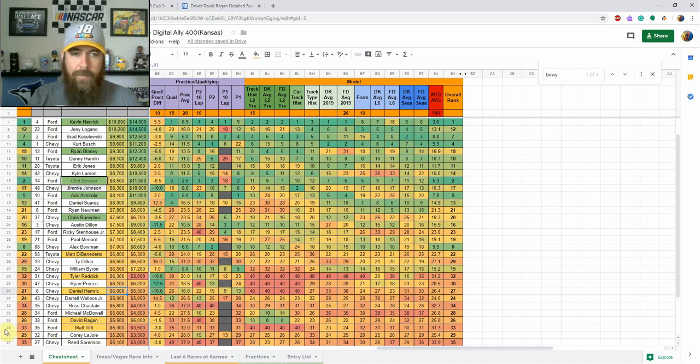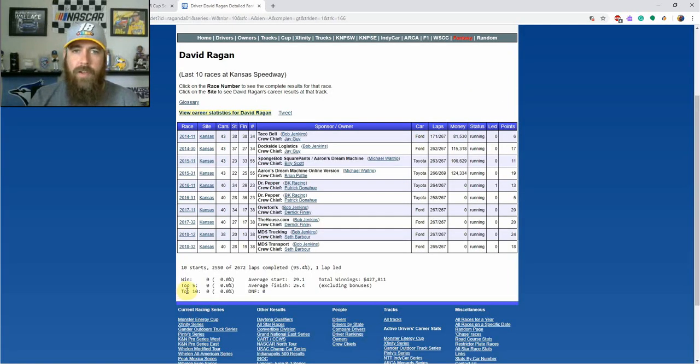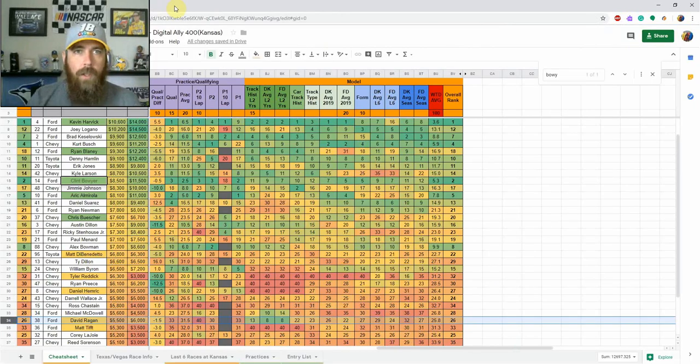Two guys at the very bottom of the range: Matt Tifft is not ranked very high in my model — no track history here, starting 35th. There's definitely risk, but he's very cheap on both sites and showed a couple of positions better speed in practice than his qualifying time. GPP only. David Ragan — his track history is what stands out. Starting 33rd, he didn't have a 10-lap run in either practice and ran about 33rd to 30th speed, right around his qualifying time. But in the race he's been very good here — top 20 finishes in four straight races, two straight years. For a lower-end team like that, I'm definitely interested in Ragan as a value play.